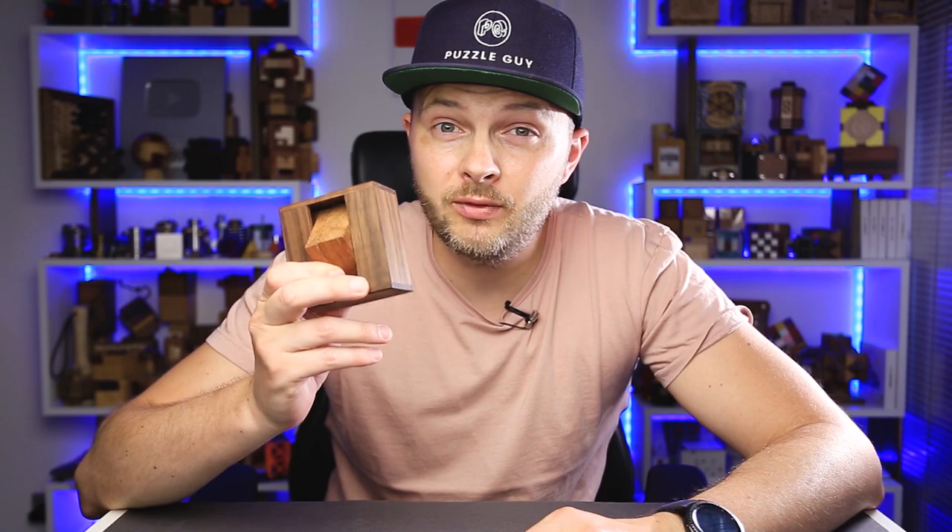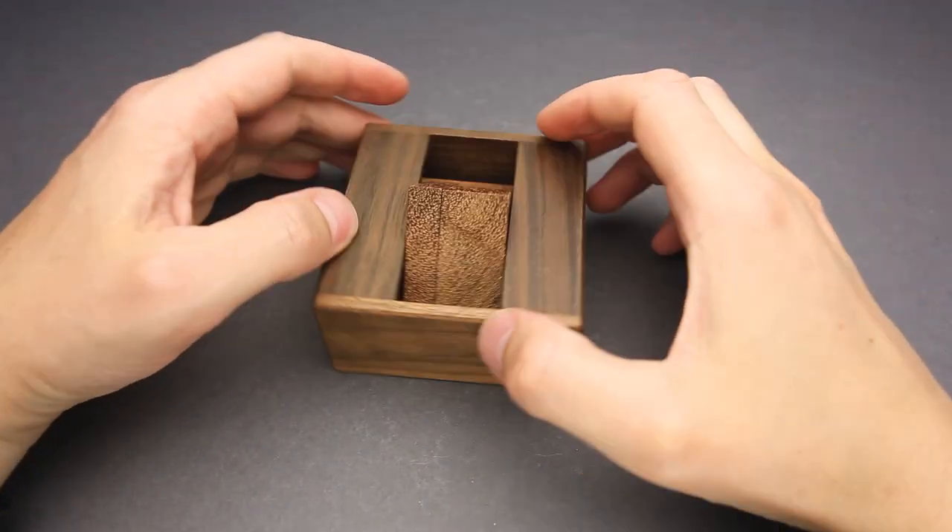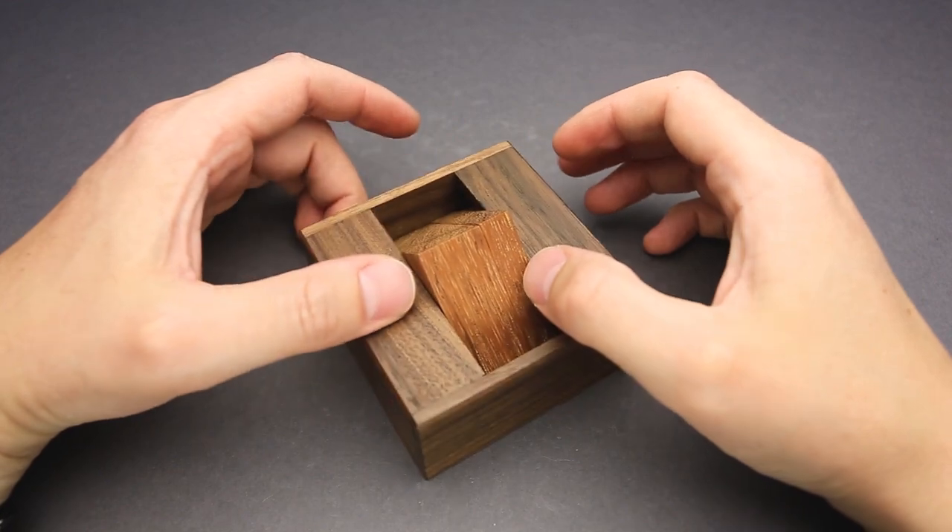As I already mentioned, Fermat meets Fuller is already sold out at Pelikan's website. There is a slight chance it will be available at Puzzle Master's shop in a couple of weeks or maybe months, but I'm not sure. Anyway, if you like how this puzzle looks and you want to see my attempt to solve it, keep watching the video. And now I'll try to solve Fermat meets Fuller.